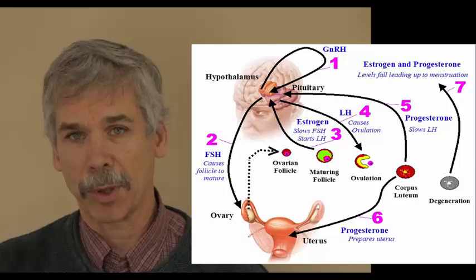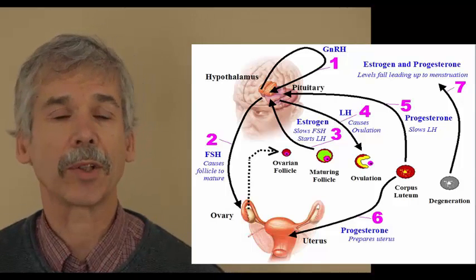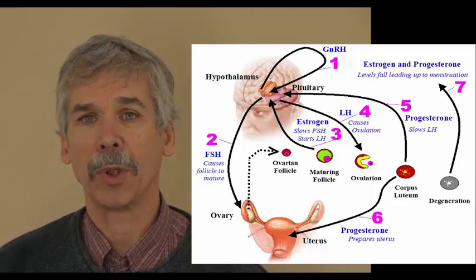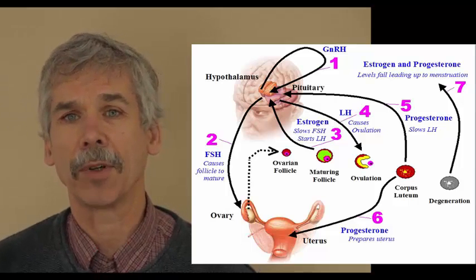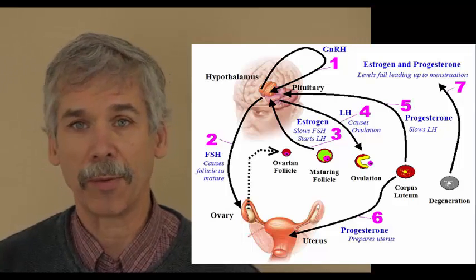Progesterone helps normalize all the reactions that estrogen creates. Women in their younger years, when they start to have cycles change, the same kind of thing happens. If she doesn't ovulate, she doesn't produce progesterone. If she doesn't produce progesterone, her physiology can never normalize — it's always inflamed, always sore, and emotions rage.